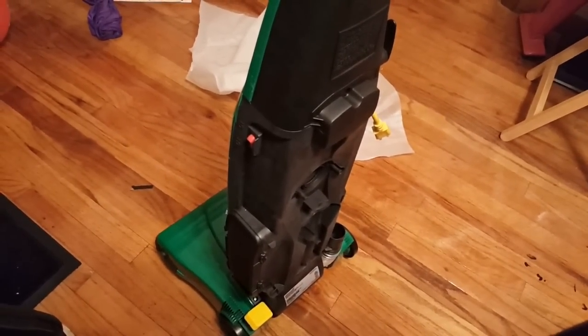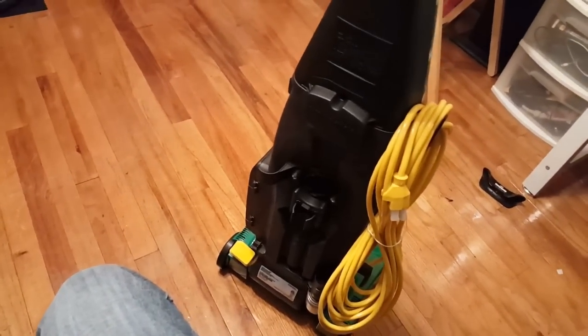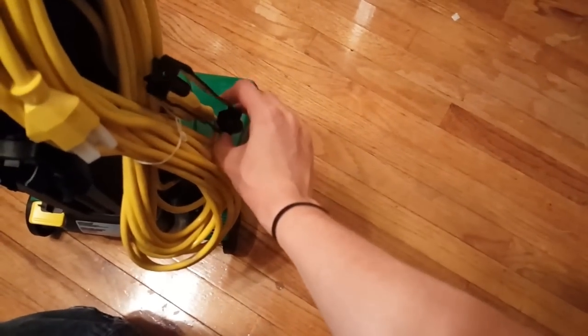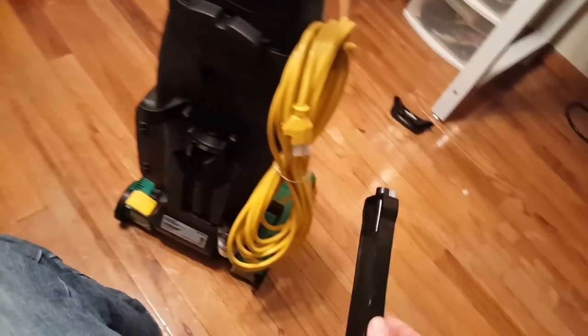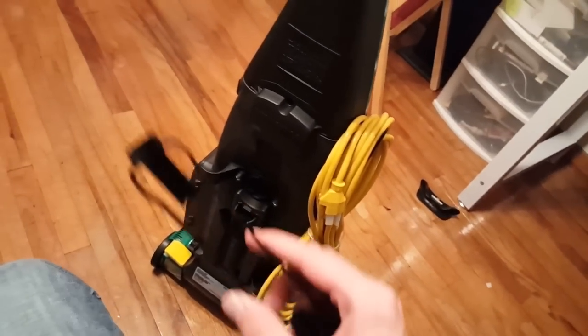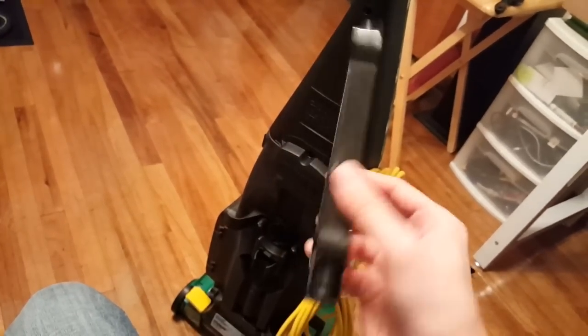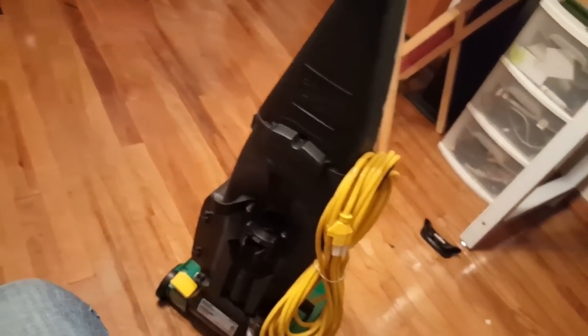I got all the screws together. I remembered what that mystery piece is — it's a bracket to hold the cord piece together so they don't come undone. Basically, if you want to make sure the cord stays with this vacuum, that's how you'd do it — to make sure your employees or whoever uses this machine don't run off with the extension cord and then you can't use the vacuum.